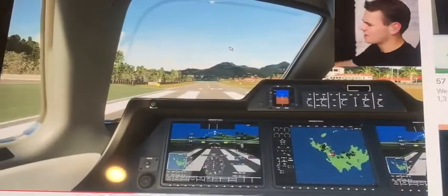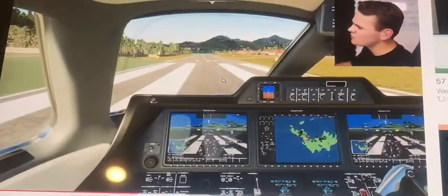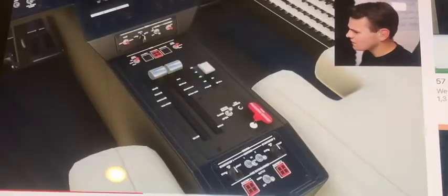Someone just takes off — Jesus Christ. I've spawned here at St. Bartholomew Airport for a reason. This is some proper runway testing for a start. Let's do this — give it full power.